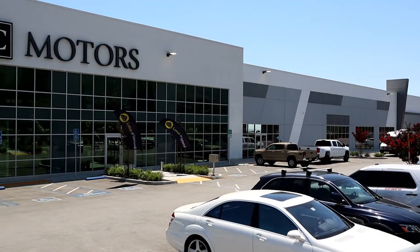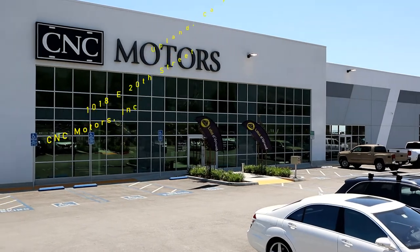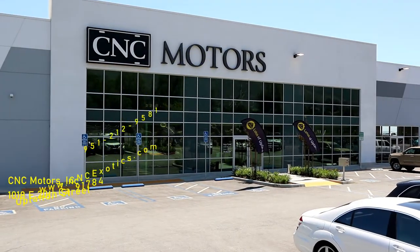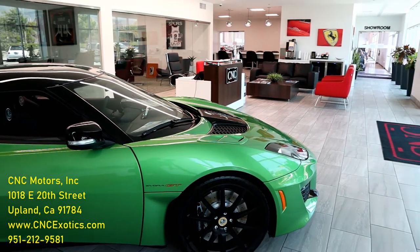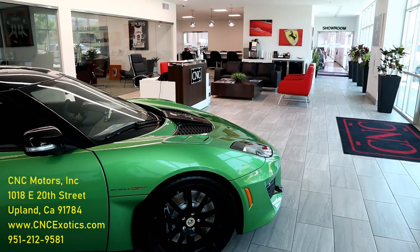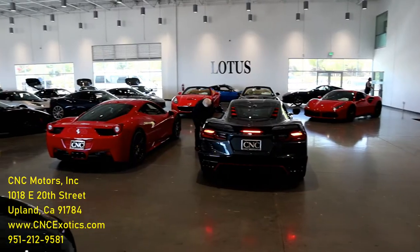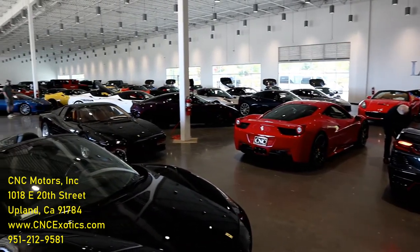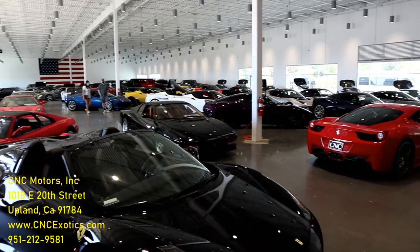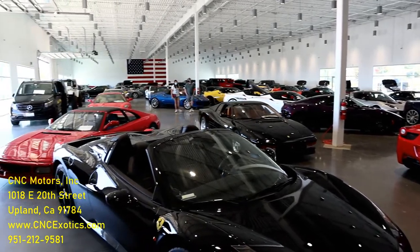I want to say thank you to CNC Motors for lending me the Mercedes-Benz Maybach S650 for the day. If you're in the market for an exotic car, a special car, or any car for that matter, check out their website, come down or call them to make an appointment. Don't forget to smash that like, subscribe, and notification button below, and help me get cars like the Maybach to review for you.